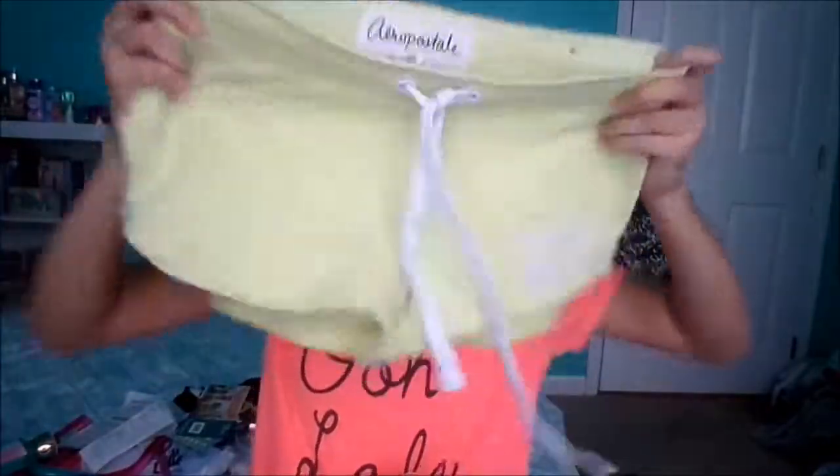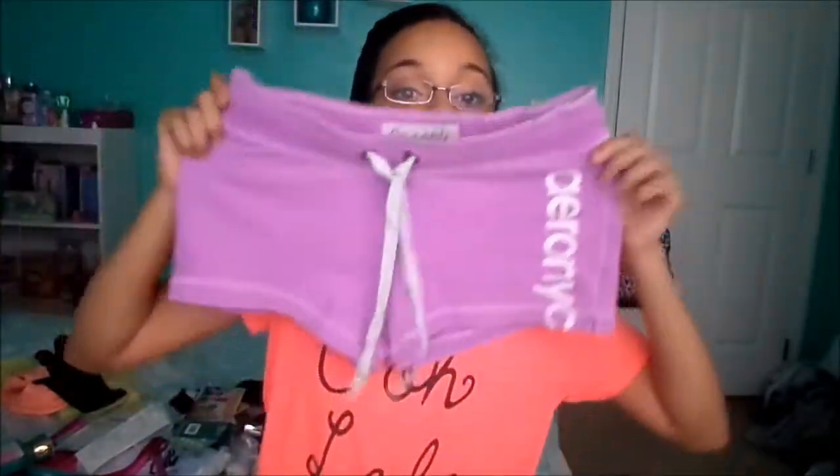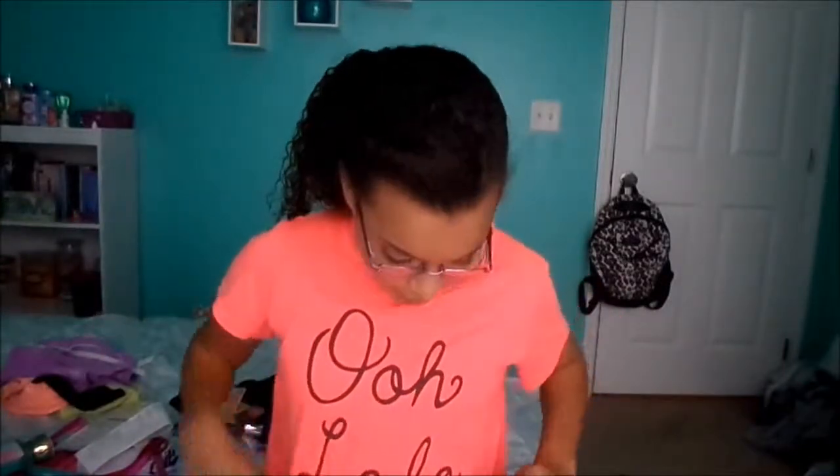I got a bunch of shorts for band camp and color guard camp. First I got these neon yellow ones that say Aeropostale. Then I got these yoga ones from their Live Love Dream line — they have this really pretty band that's peachy coral with gems, and I love those. Then these purple ones, these coral ones, and these teal and dark blue ones — they all say Aeropostale.